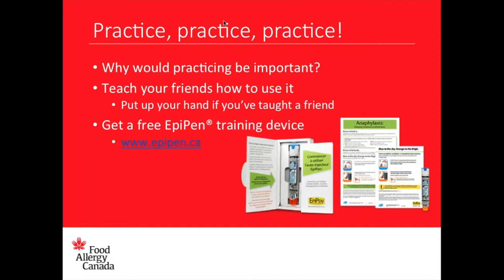It's also important to teach your friends how to use it. Let's put up our hands — have you taught a friend? I see a couple of hands. Dee, I see your hand up. Is there something you want to share about teaching a friend how to use the epinephrine?